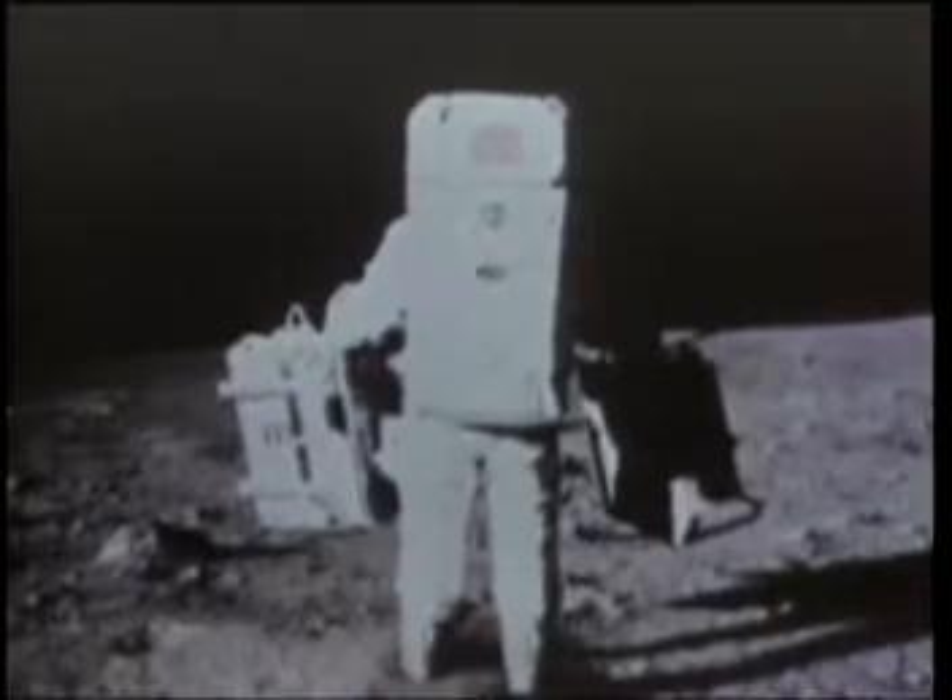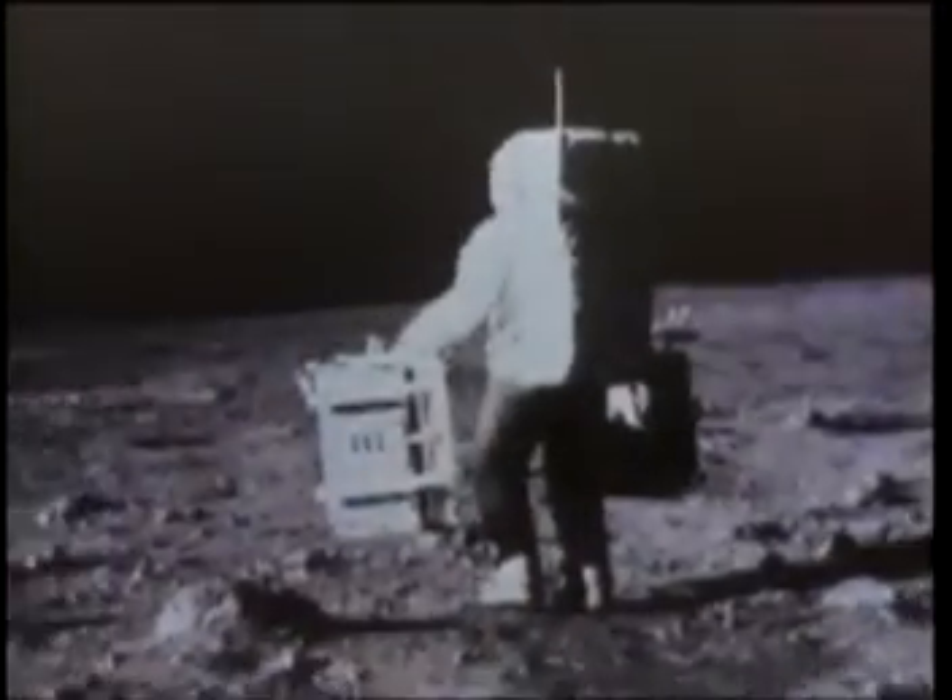In addition to collecting rock and soil samples, the explorers leave behind a seismometer. This highly sensitive device would send back valuable information on external meteoroid impacts as well as internal lunar movements.